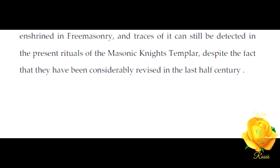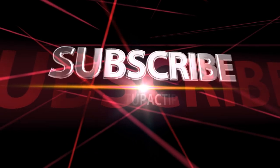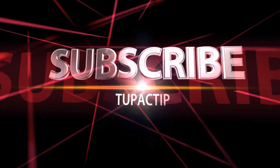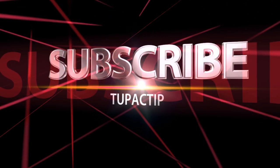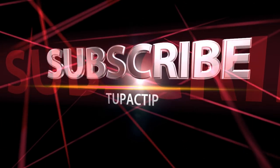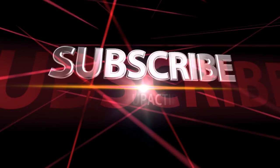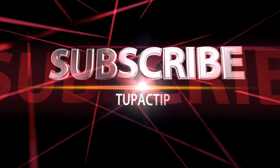Thank you for watching, and please don't forget to share, like, subscribe, and comment. And if you can, please consider donating to Wars of the Roses — links to PayPal and Patreon are in the description. Thank you so very much.